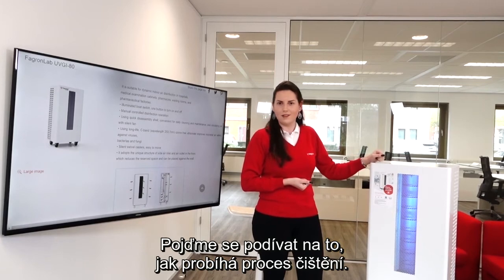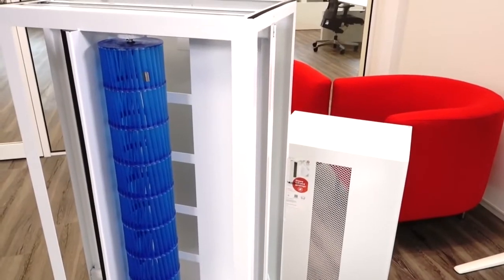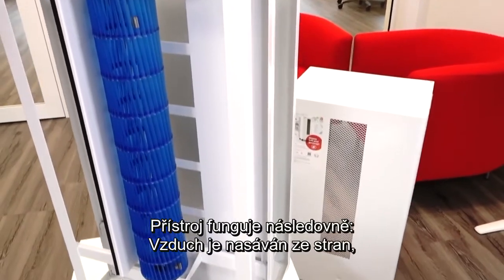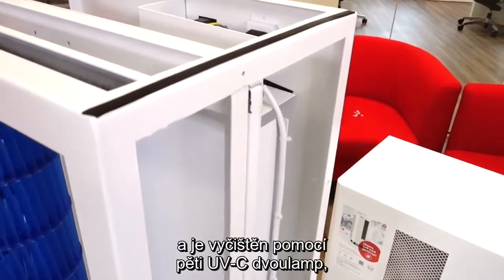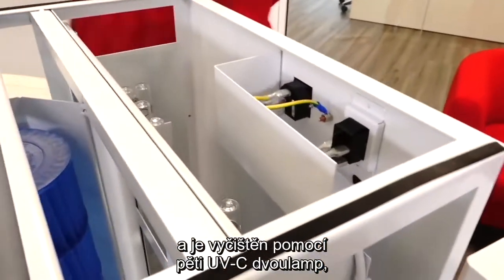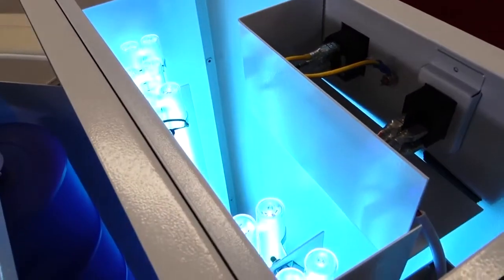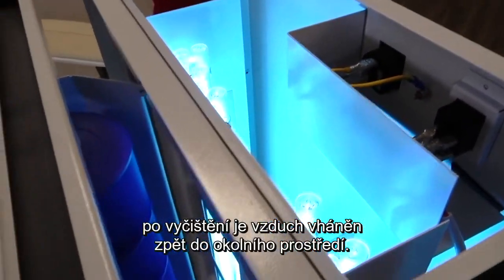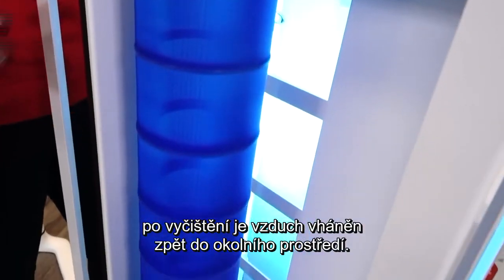Now, let's operate our device to show how it looks internally. This is how our device works: the air enters from the sides, and then it gets wrapped in the core between the five double UVC lights. After that, the air passes directly through the conductor, going back to the environment.